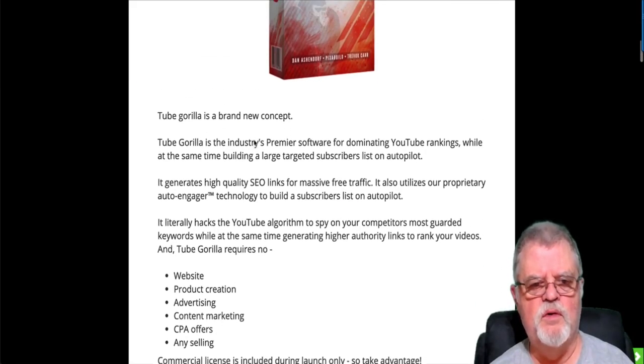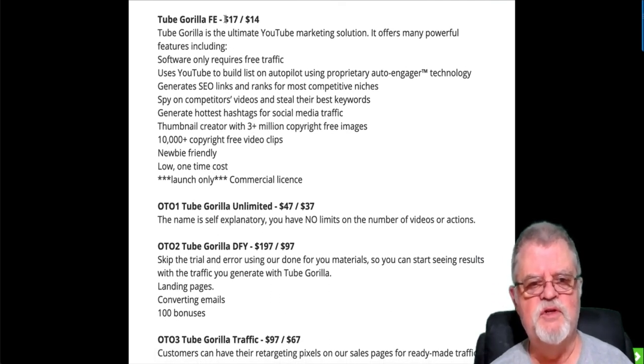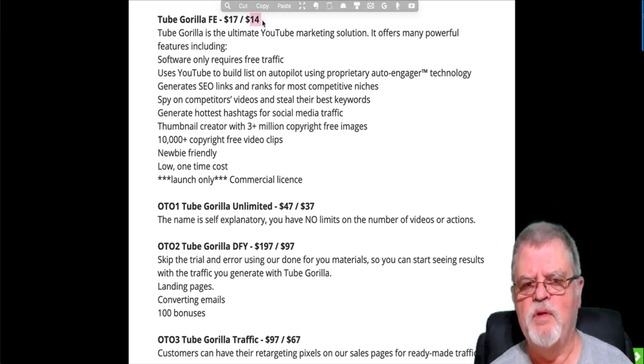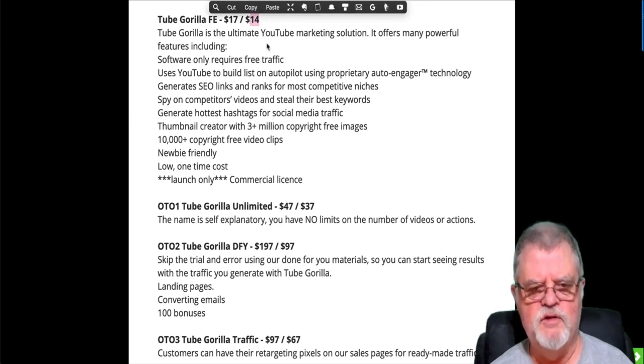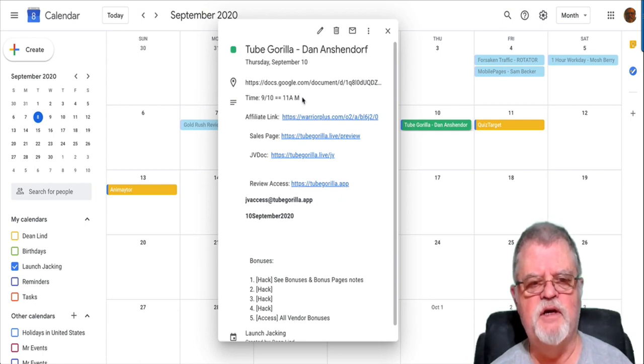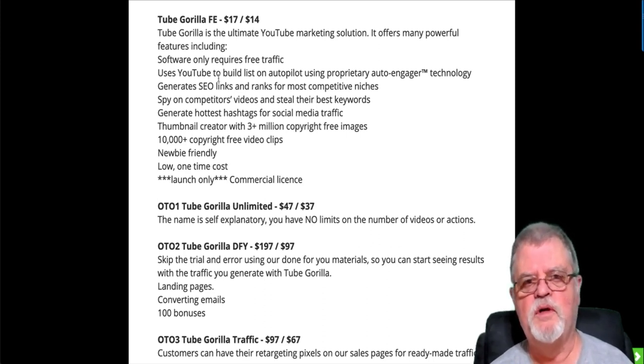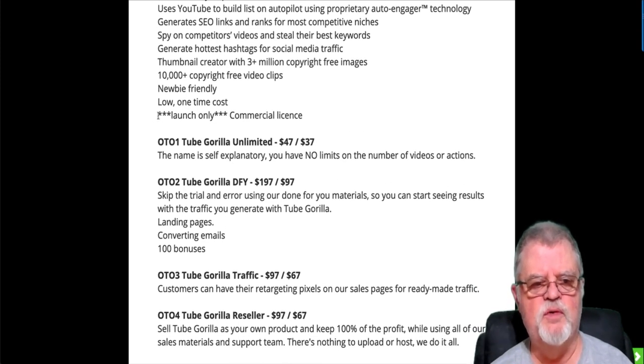Let's look at prices and OTOs. Tube Gorilla's front end is going to be $17 — I believe it'll be $14 for several hours on launch day, then $17 after that. By the way, this launches on September 10th at 11 a.m. Eastern Standard Time. The front end contains everything I've just been showing you. During the launch period only, it also includes a commercial license, so you can use that on Fiverr and other places to provide SEO and list-building services to other people.